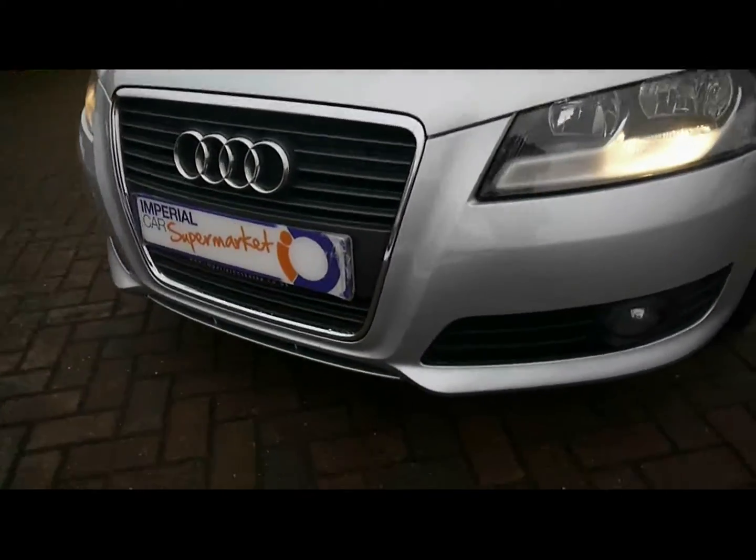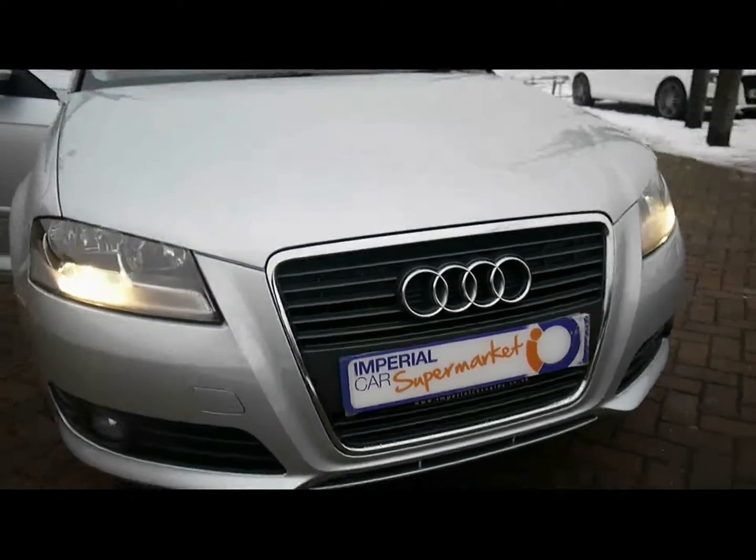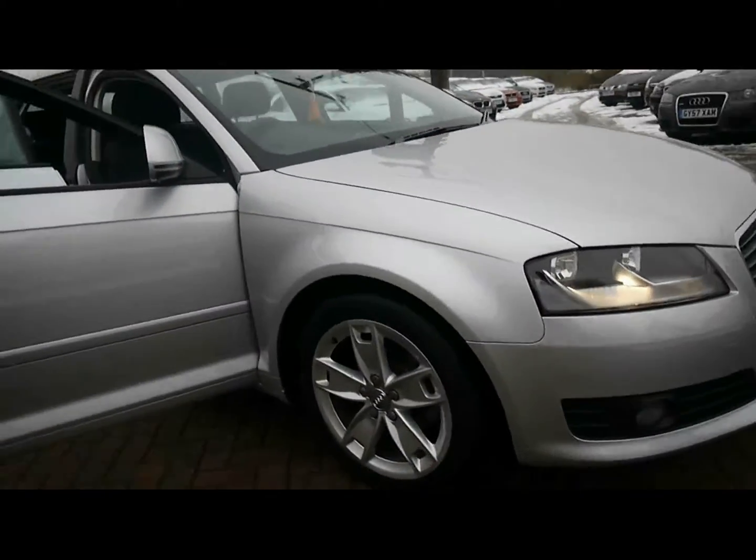We've got front fog lights and 17-inch 5-spoke alloy wheels.